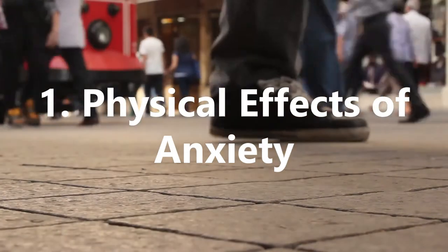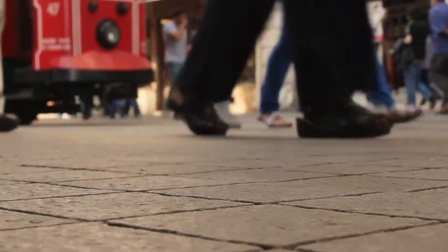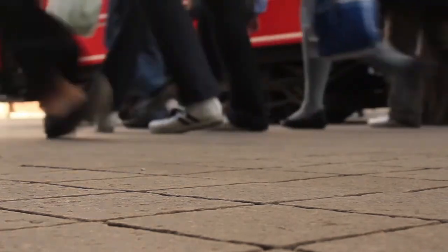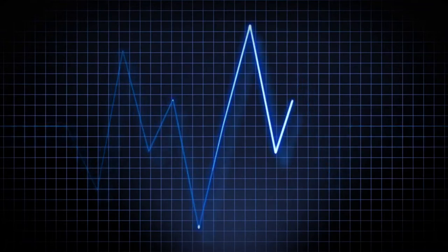Physical Effects of Anxiety. When you begin to feel anxious, your body automatically goes into a state of emergency, which causes a number of effects on your body and how you feel in that moment. For example, your heart rate and blood pressure will rise as anxiety takes a hold of you, making you feel tense, on edge and, as a result, more stressed.